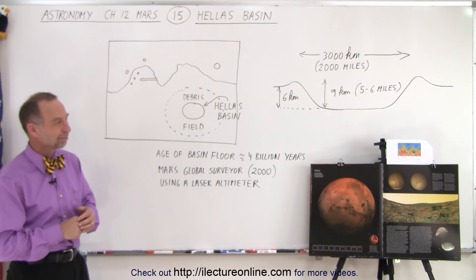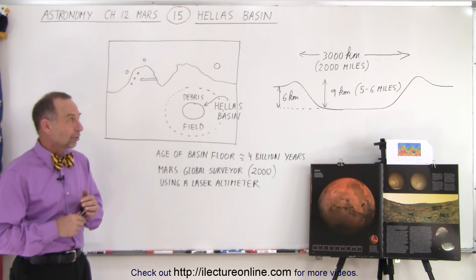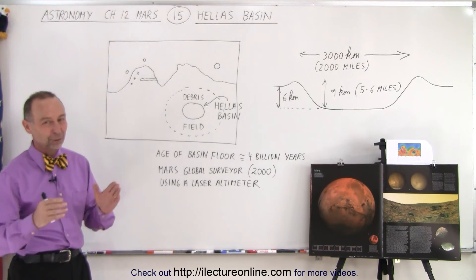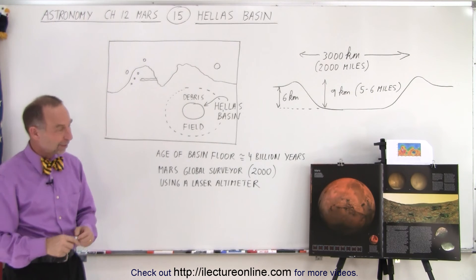How big is that thing compared to a US state? It's 2,000 miles across, so it would have an area roughly the size of the United States. It is huge — not quite as wide, but taller in this direction, so it would be quite big.